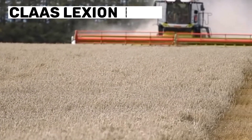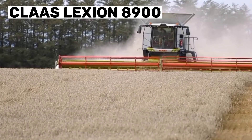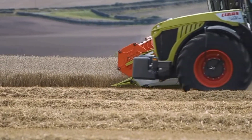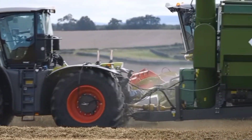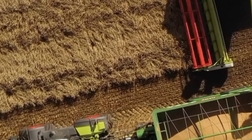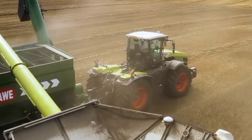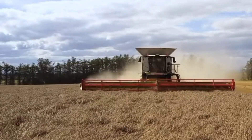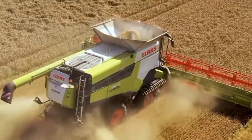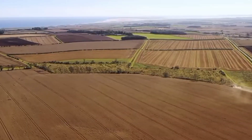Number 1: Claas Lexion 8900. The Claas Lexion 8900 is a combined harvester designed for large-scale farming operations. It features advanced technologies such as the CEMOS Auto Threshing System, which adjusts the threshing system for optimal grain separation and minimum losses. The harvester also has a spacious cab with a high-resolution CEBIS touchscreen display.